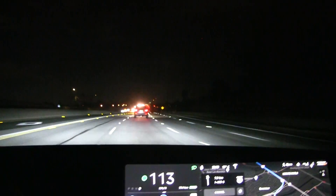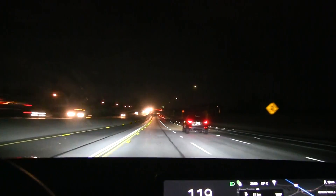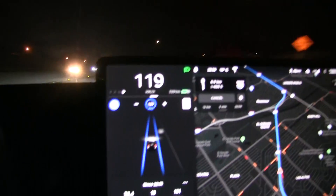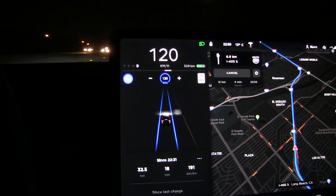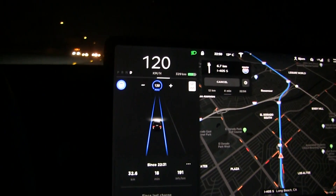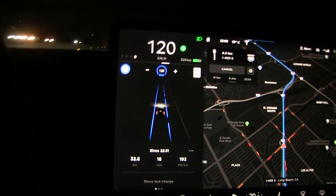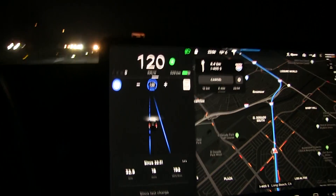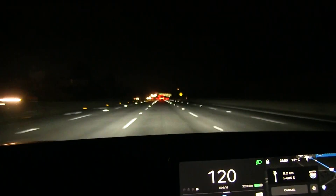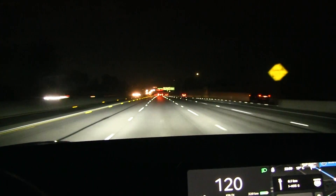I should say a few words about autopilot because it's doing a superb job on roads like this. It will stay within the lane and do lane changes without having to touch the steering wheel. I haven't seen it make any mistakes like going over the lines. The only exception is in road construction areas, where you should be careful anyway and always be ready to take over. On roads with lots of road markings, autopilot has no problems.